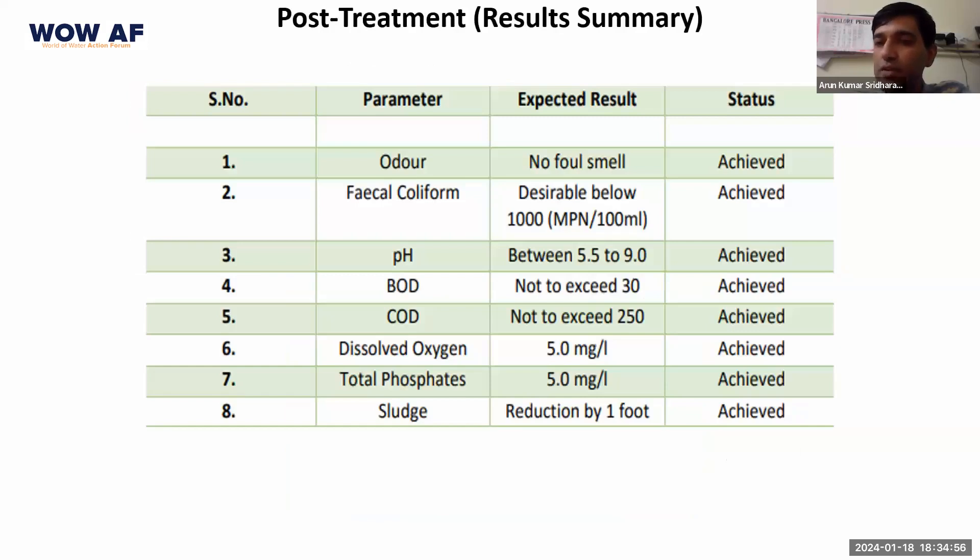To give a quick summary of Lothi Garden: we were able to remove all the odor, eliminate or bring the fecal coliform population below the mandated limits, and bring down the BOD and COD below the mandated limits. We increased dissolved oxygen and kept it above 5, and also brought down the phosphates and sludge to the required levels. This summarizes what we found at Lothi Garden in New Delhi.